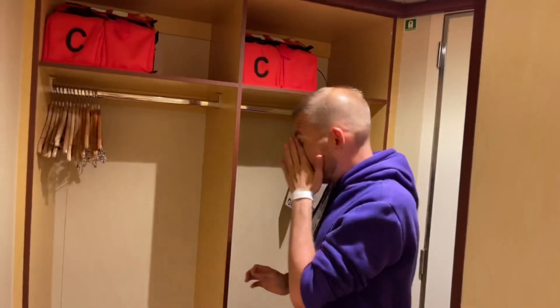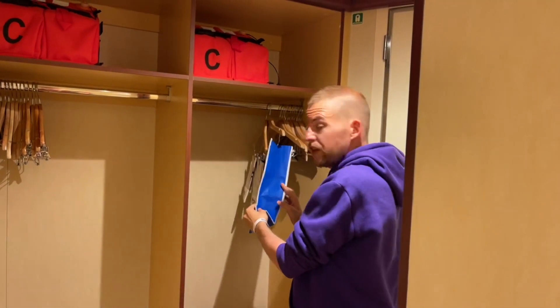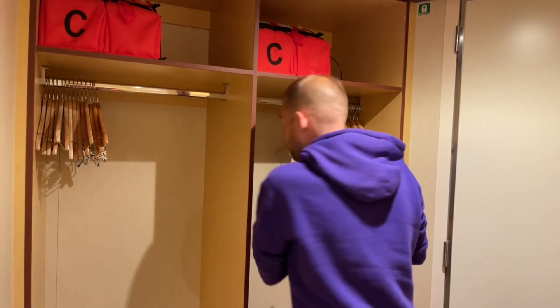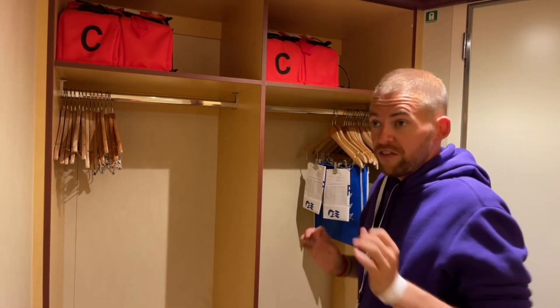We have two wardrobe closet spaces, and we've got bags here — this is a bag for your laundry, which I may well use to get shirts ironed. I'm very much an unpack-as-soon-as-you-can person, get everything put away. That's me — some people like to live out of their suitcase, not me.